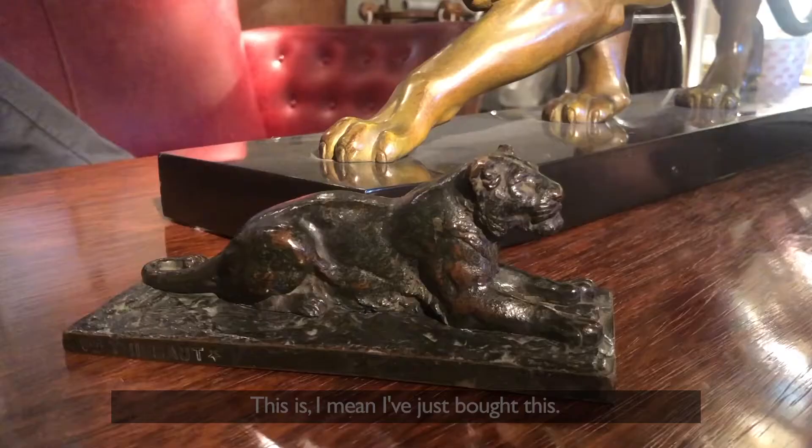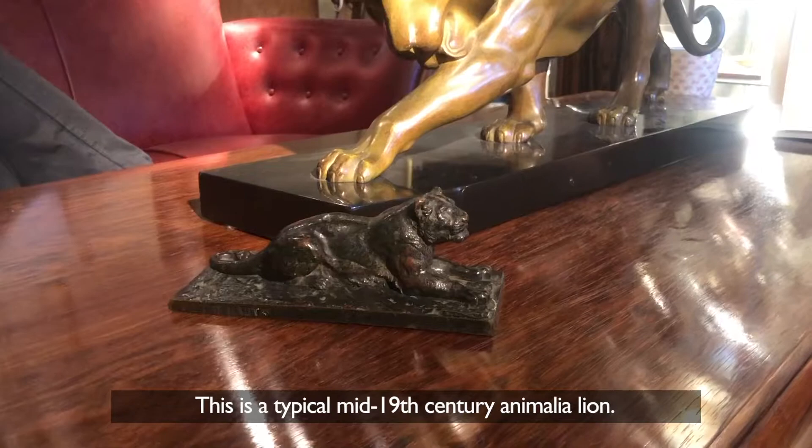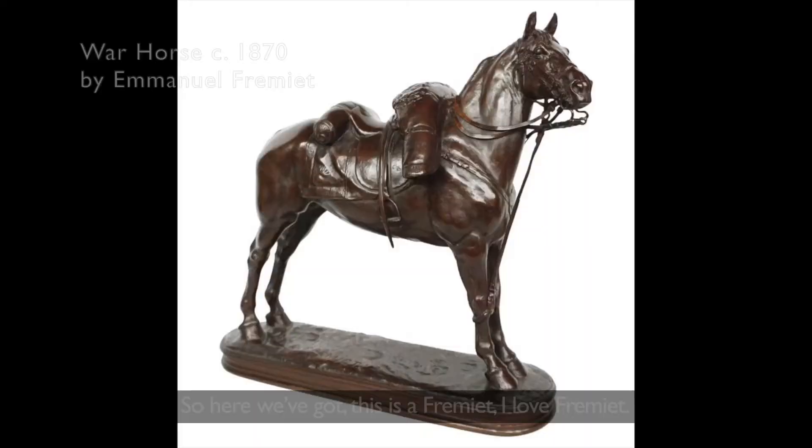I've literally just bought this and still have to find a bit more out about it, but this is a typical mid-19th century Animalia lion — very realistic and beautiful. Complete contrast: the realism of 19th century Animalia versus the stylised, paired-down lines of Art Deco.